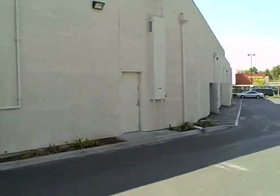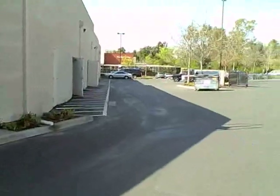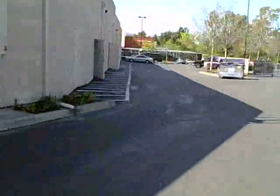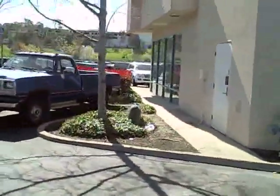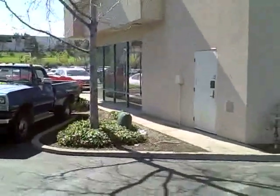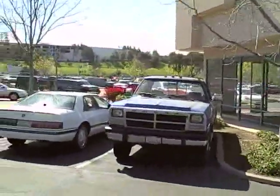Now we're standing behind this shop space. Straight ahead you can see the garden center for Walmart, and we have all these parking stalls here, so definitely ample parking. The city of Martinez has about 36,000 residents, and our daytime population within 3 miles is 55,000, and 145,000 people within a 5-mile radius.